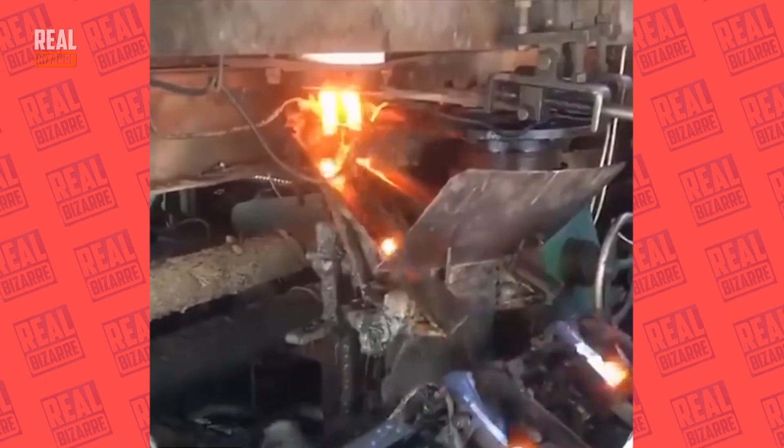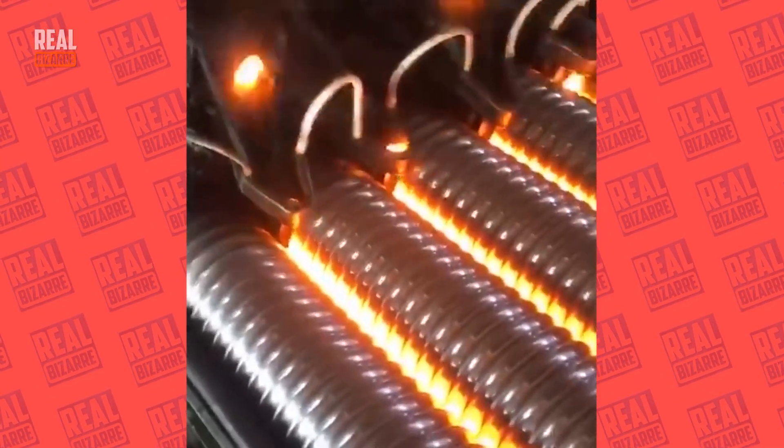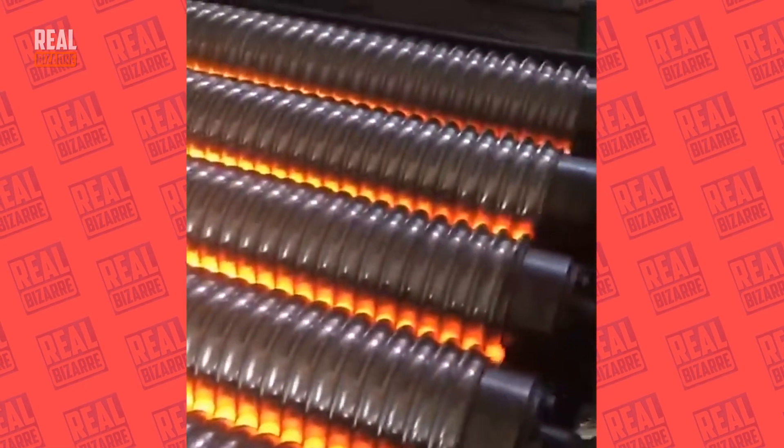Look at how breathtaking this process is. Just as if hundreds of fireflies were chasing each other and then spiraling down the tape. It just blows my mind — it doesn't even look like a part of an industrial process at all.